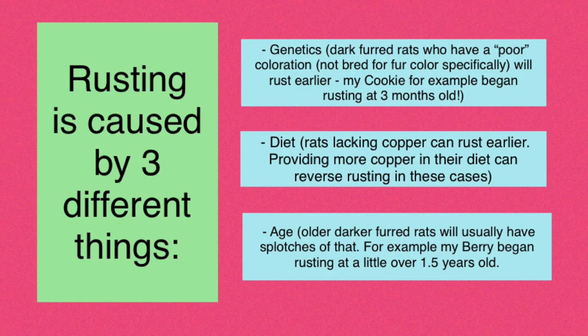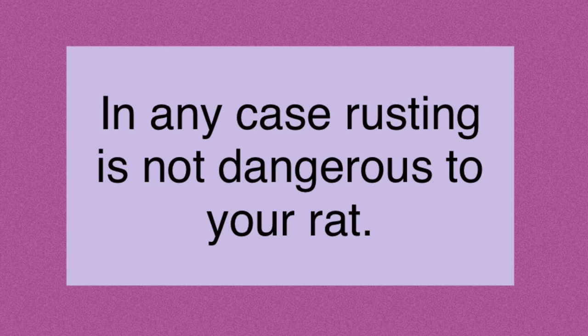The third thing that can cause rusting is age. Most older rats of the blue, black, and darker colors are going to tend to be rusting at some place on their body. You might just see little spots like on my Blackberry, but you can also see the extremes — like the first picture, where the black rat is almost hooded because of how much the rust has come down on either side. In any case, rusting is not harmful to your rat — it's just a change in their fur color, and it's a kind of cool thing to see.